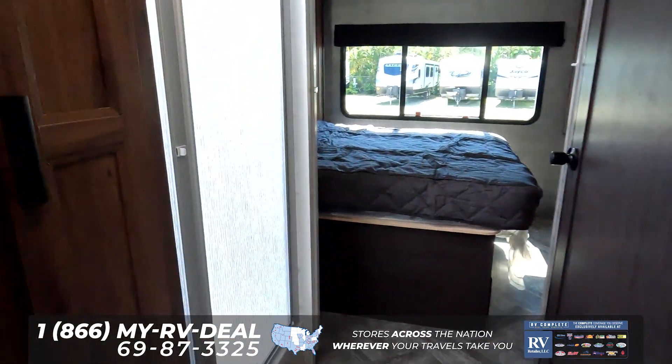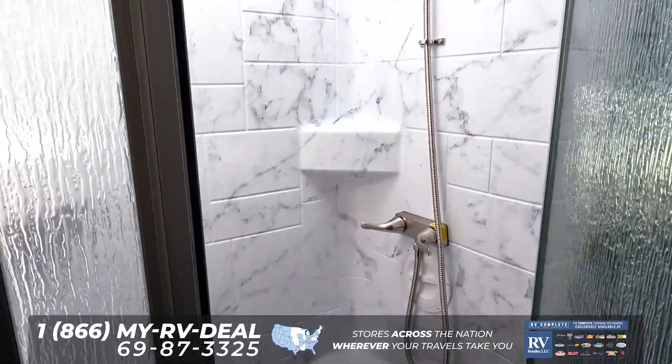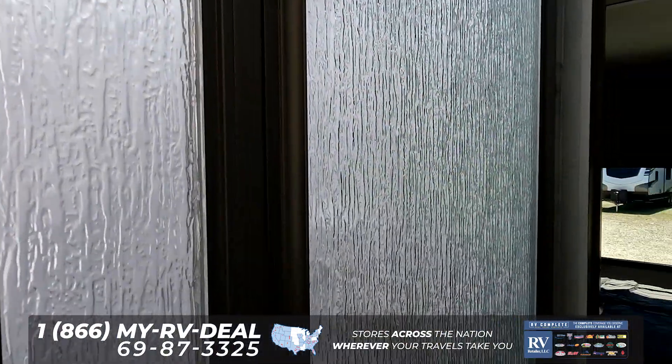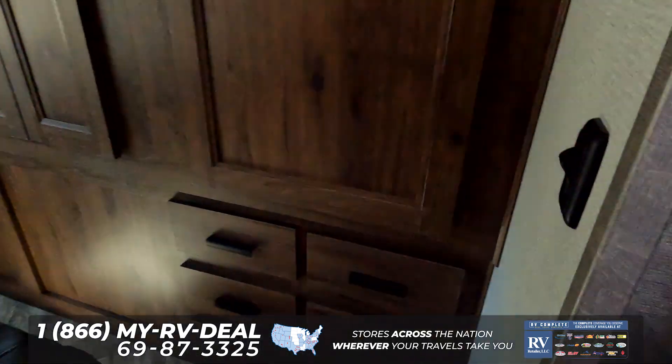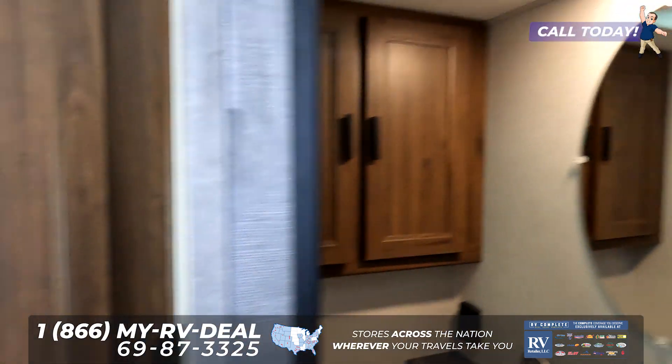Coming back here, we have what's called a split bathroom. You have the shower on one side — this is a 24 by 36 shower — and then your restroom on this side with a nice porcelain toilet with a pedestal flush.